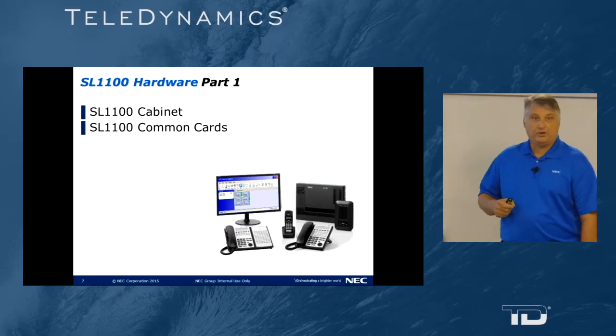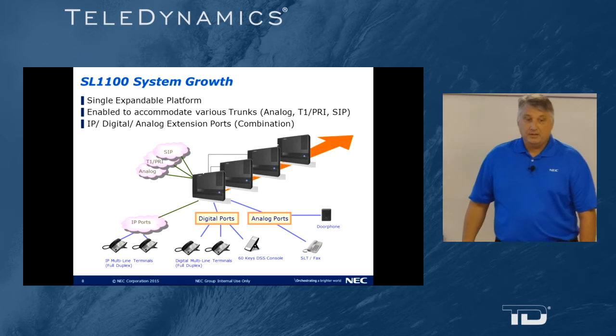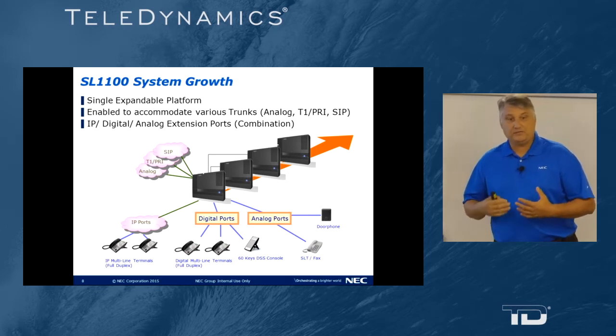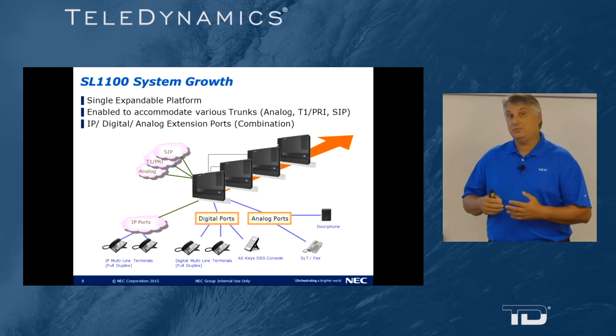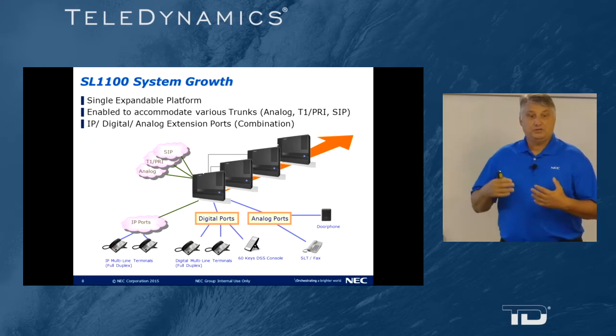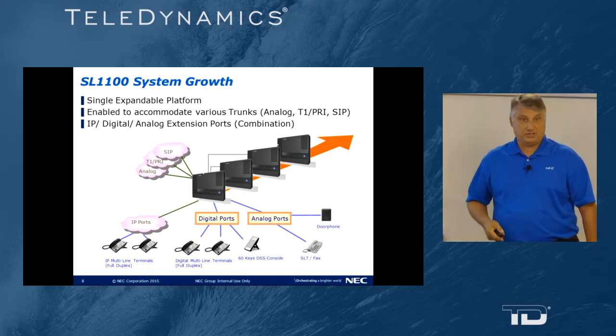Continuing with part one — cabinet and common cards. The SL1100 is a single expandable system. It enables you to accommodate a variety of trunks; those trunks could be analog, T1 PRI, or SIP. It also allows you the flexibility to enable voice over IP extensions, digital station ports, and analog station ports.